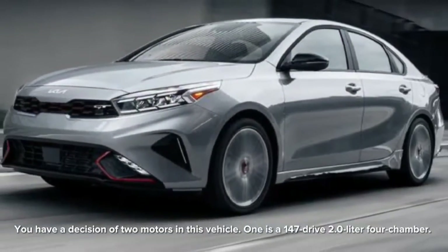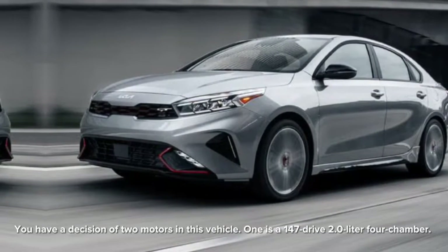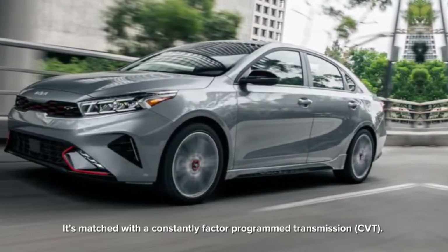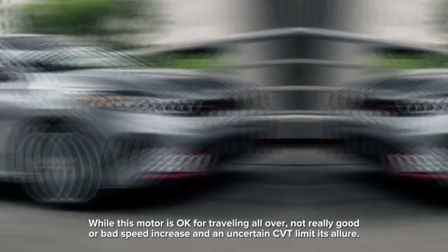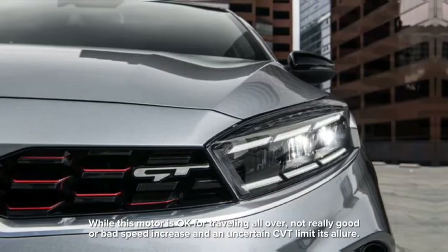There are two engine choices in this vehicle. One is a 147-horsepower 2.0-liter four-cylinder, matched with a continuously variable automatic transmission (CVT). While this engine is adequate for everyday driving, uninspiring acceleration and an uncertain CVT limit its appeal.